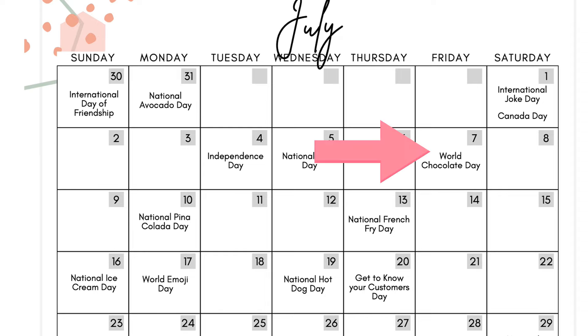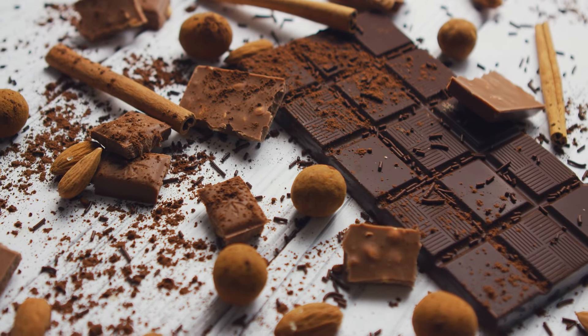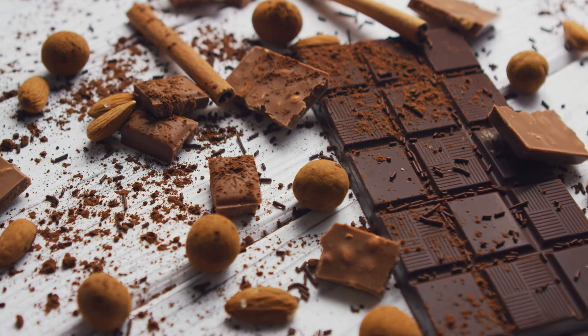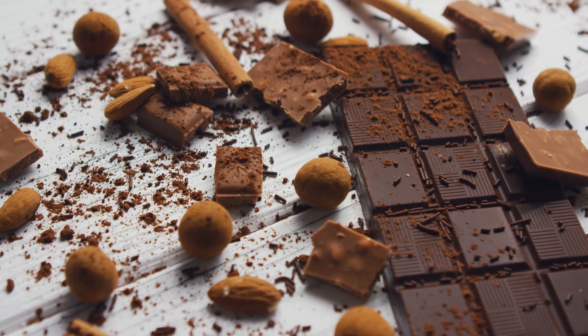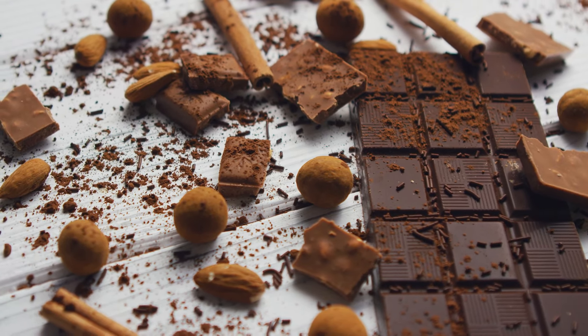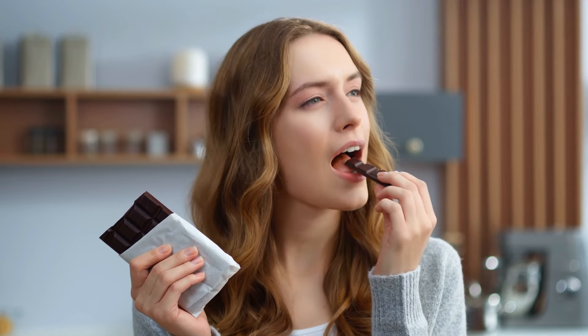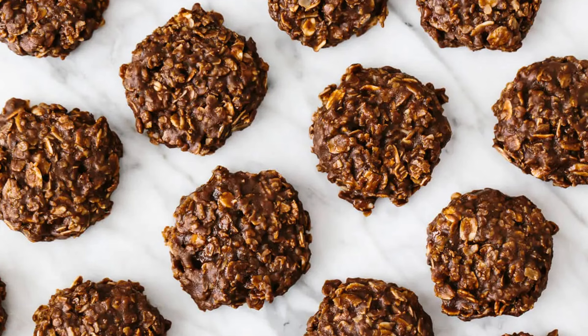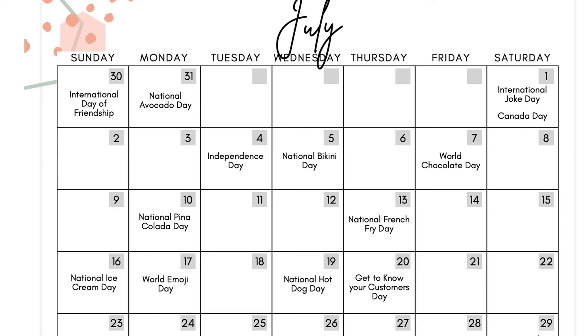July 7th is World Chocolate Day. If you love chocolate, talk about it. If you don't like chocolate, talk about it — that's always a good conversation starter. I personally do not like chocolate and people love to engage with me because they think it's very weird. Ask your people: do they like chocolate? What's their favorite chocolate treat? What's their favorite thing to make or buy with chocolate? It's a very easy way to start talking and create engagement with your audience.